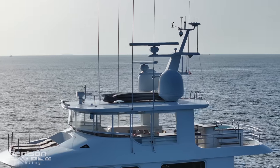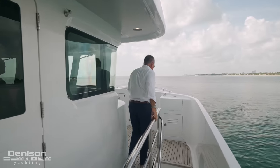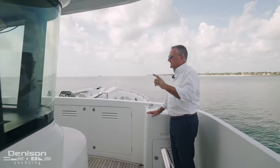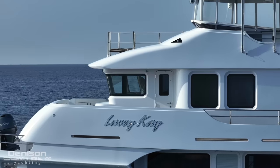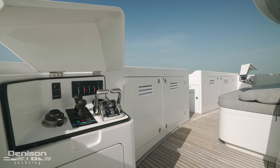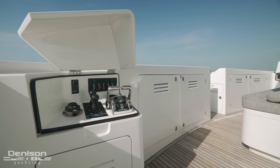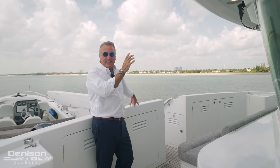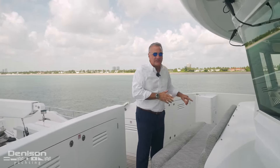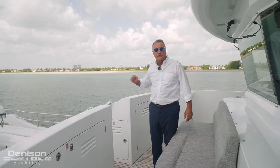You know that you're on a serious expedition yacht when you see this Portuguese bridge. The best way to get from port to starboard, to navigate this vessel, and to see where you're headed is from this bridge. Opposite the wing station to starboard is another full set of controls on the port side. If the sun deck above is fully occupied, here's another excellent seat to see what's going on. This is the perspective of the captain from the wheelhouse looking forward.